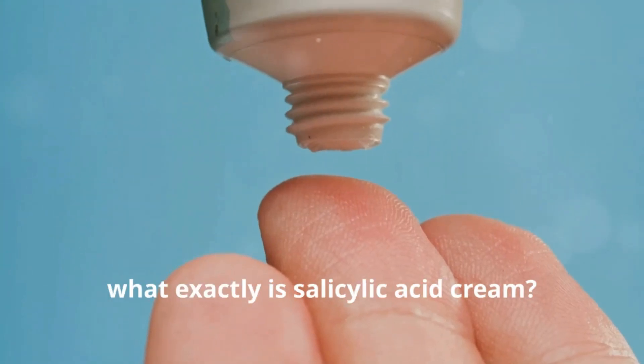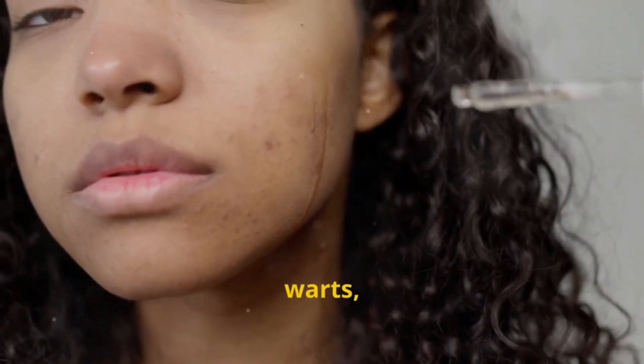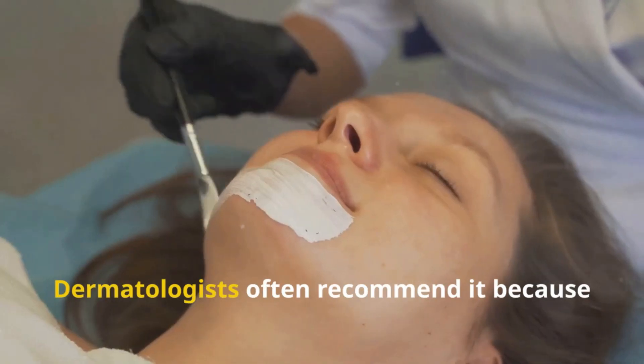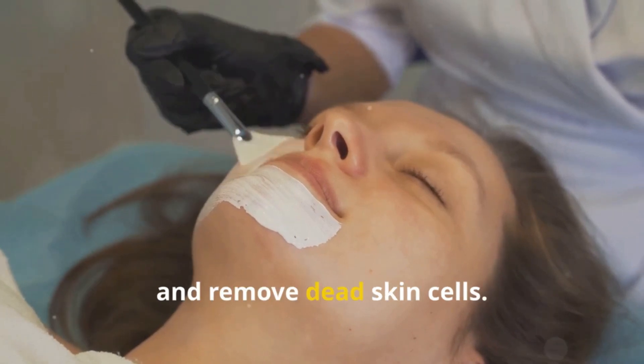So, what exactly is salicylic acid cream? It's not just any cream — it's your best bet for fighting acne, warts, and other skin conditions. Dermatologists often recommend it because of its amazing ability to penetrate pores and remove dead skin cells.